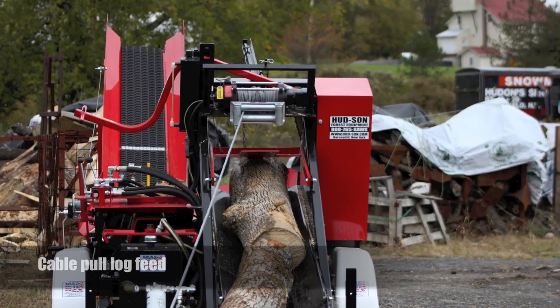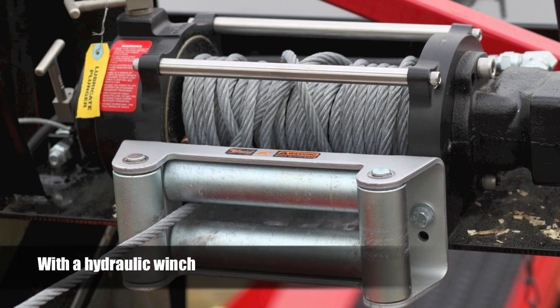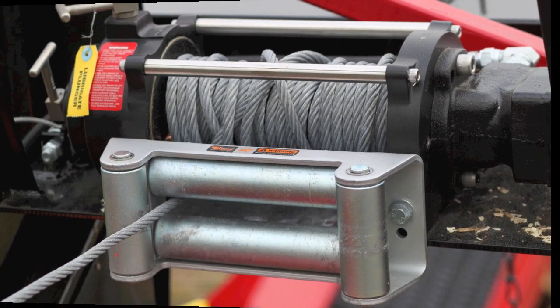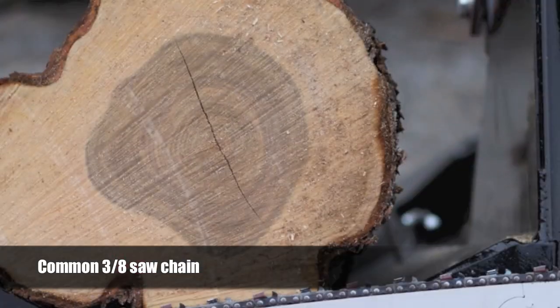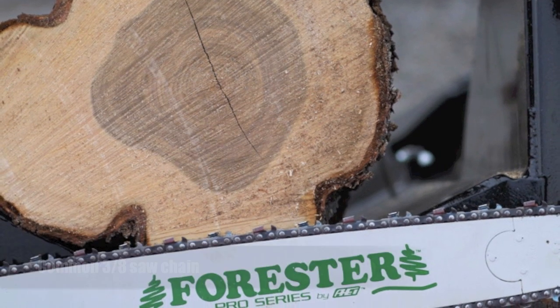Logs of unlimited length can be fed onto the Badger with a 50-foot cable pull and attached hydraulic winch. Logs are then cut into blocks up to 24 inches in length by a common 3-8 saw chain. Blocks are then rolled directly to the wedge to be split. This is all controlled safely and easily by the operator.